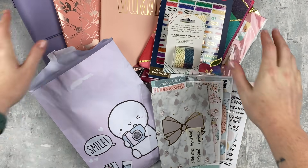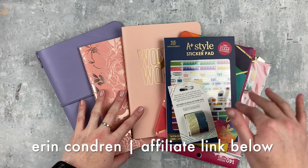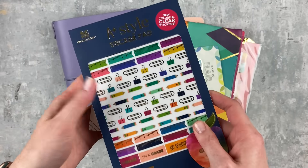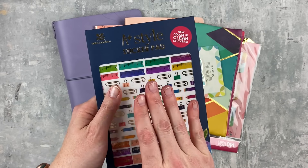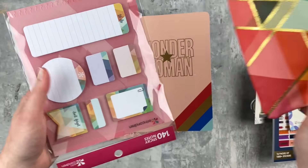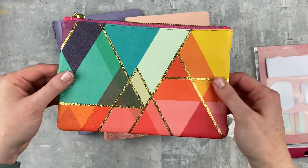The stuff at the top is from Erin Condren and I did a separate EC haul, so I'm going to go through those real quick and then link that haul in the description. First I got these paper tapes from the warehouse sale, along with this — a repurchase from the teacher line that I loved. This flare is so cute, also from the warehouse sale. These last two things from the warehouse sale are repurchases because I loved them — the stickiness is perfect.